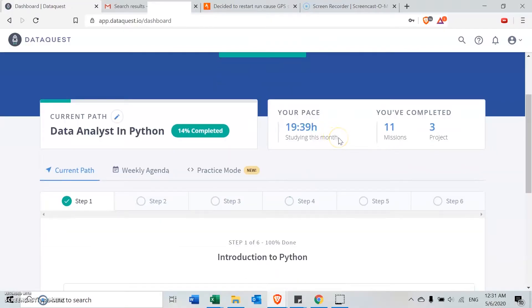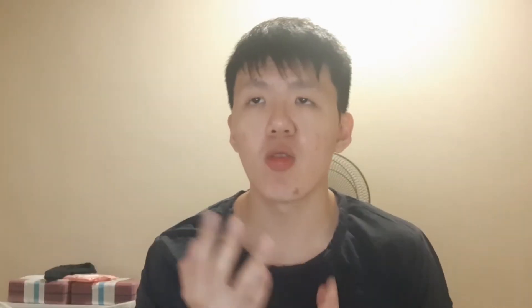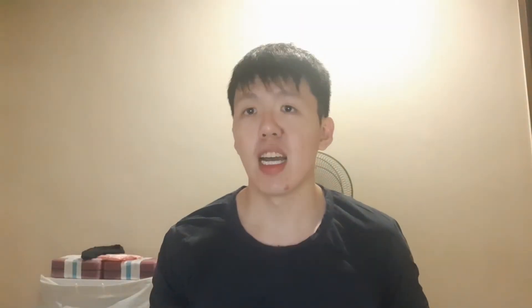Trying to keep this vlog short — I started my DataQuest journey in the first week of May and completed my last lesson in the third week of October. So doing some calculations, it took me a good six months or so. Can I just say, time really flies.